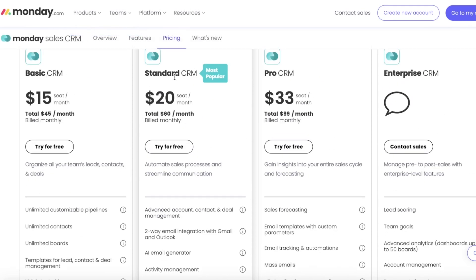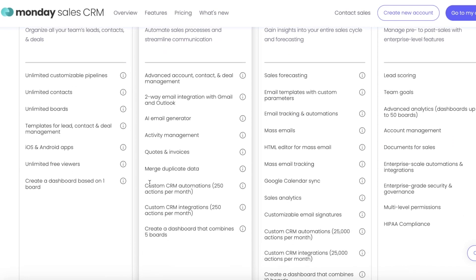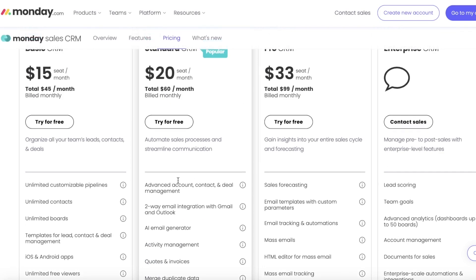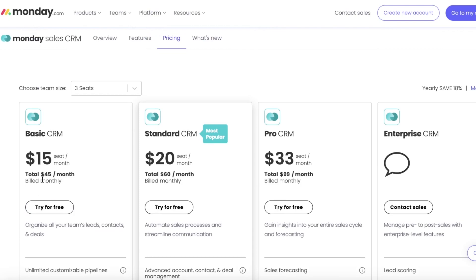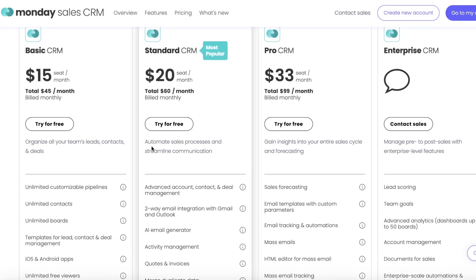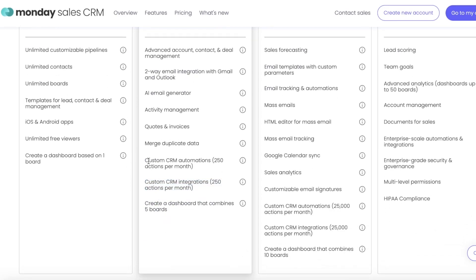If you take a look at their basic CRM plan, it does not say anything about automations. Then if you go into their Standard CRM, which is $20 per seat a month, you can take a look at the custom automations and integrations. That is a really limiting factor — the basic CRM is just a tool to get started. But if you are looking for usability, mobility, and actual functionality, then the Standard CRM is going to be the pick for you, because having automations and integrations are key tools necessary for any CRM user nowadays.